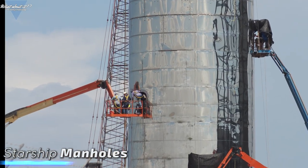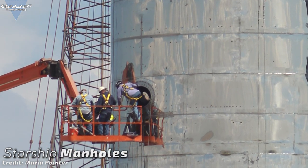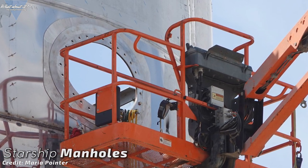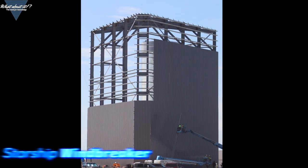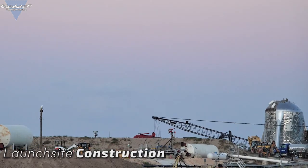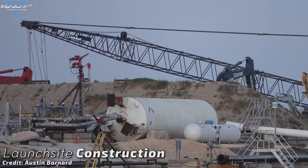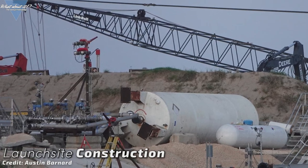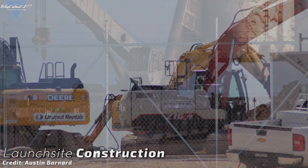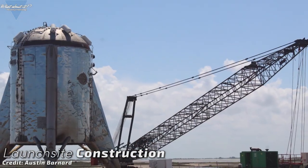The tank section has seen two manholes being installed lately — possibly for an umbilical tower, though a launch tower for Starship prototypes has never been mentioned before. It would make sense, so we'll have to see about that in the future. The windbreaker is making good progress as well; plating is crawling up its side and will be done soon. Austin Barnard took nice pictures of recently started excavation work at the landing pad, which might be the first sign of a flame diverter system being installed. In the end, Super Heavy will be equipped with a total of 35 Raptor engines, so a massive flame diverter system would be needed for that.